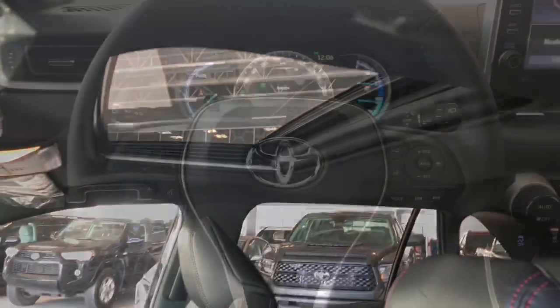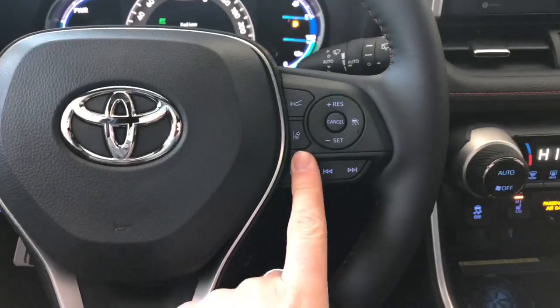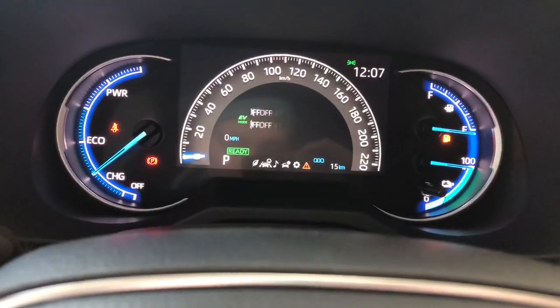Up top you also get a power moonroof. On the steering wheel you have your audio controls, hands-free calling, and voice recognition. Toyota Safety Sense is on the right side, and you can navigate through your multi-information display using the buttons on the left side of the steering wheel.